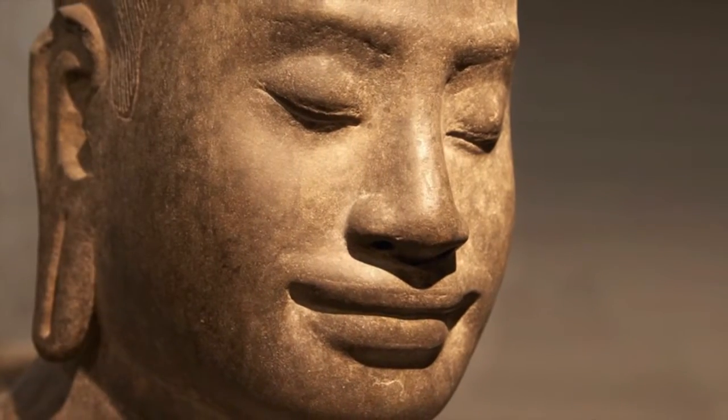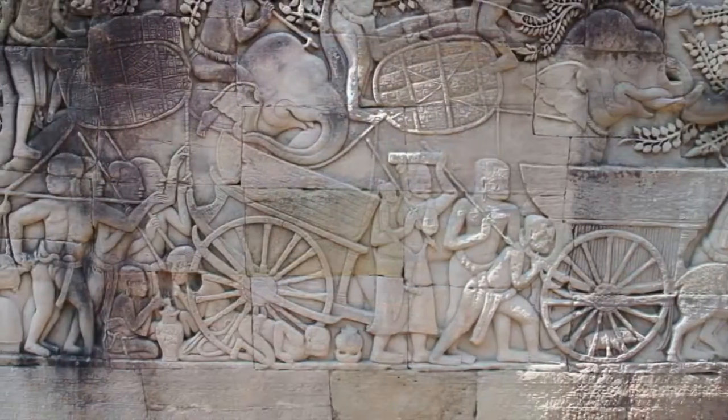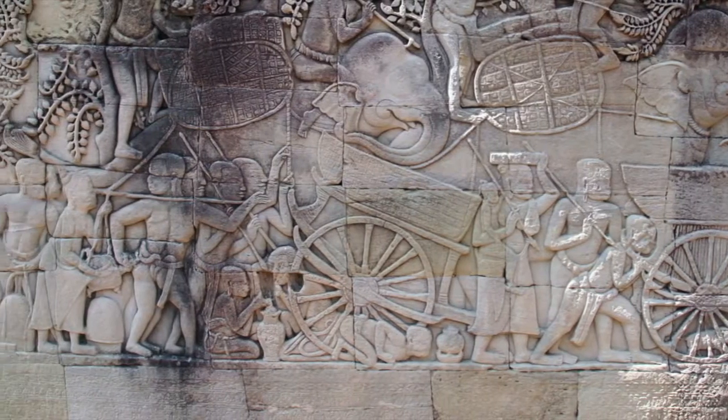Hidden deep in the jungles of Cambodia's Angkor Archaeological Park, Prayakan is a vast temple complex sprawling across nearly 140 acres. Built by the Khmer king Jayavarman VII in the late 12th century as a monastery and center for learning, it was once the heart of a city of nearly 100,000.